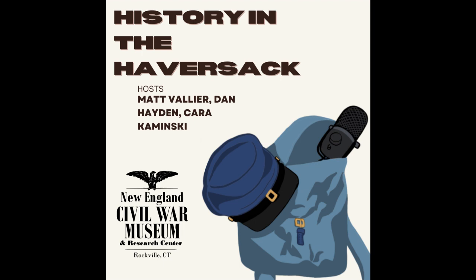Moving on — one of your other areas of expertise, Dave, is surrounding the legacy of the Civil War, which is Fitch's Home for Soldiers. You're coming to the museum next month to present on this topic, which ties directly into what the museum is trying to teach about what happened to soldiers after the war. As a teaser, can you give a brief summary of what Fitch's Home was?